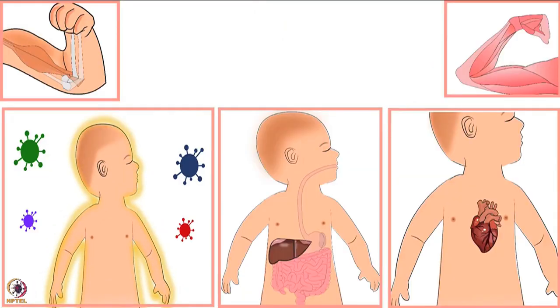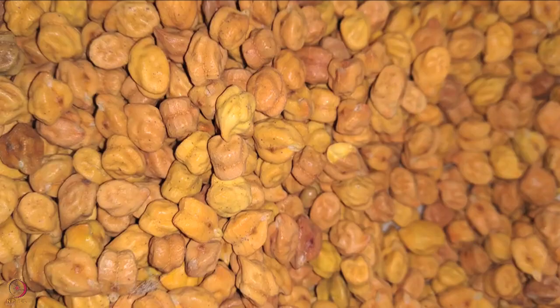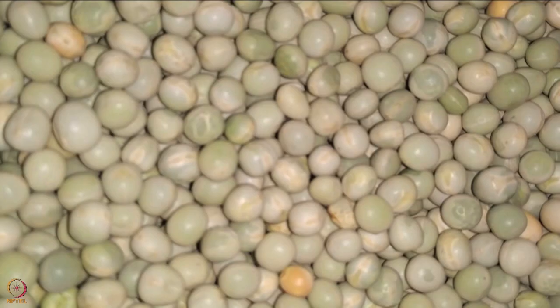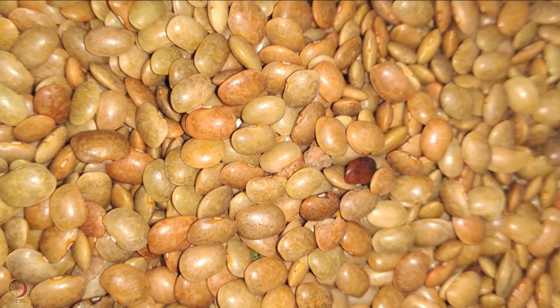This black eyed beans puree is rich in protein, phosphorus, iron, zinc, and magnesium. To make such purees you can also use any locally available alternatives such as moth beans, bengal gram, yellow peas, red lentils, green peas, kidney beans, chickpeas, horse gram, etc.